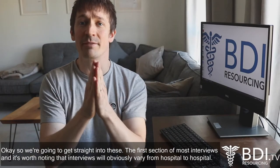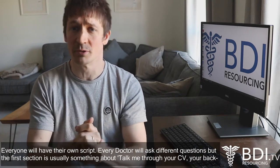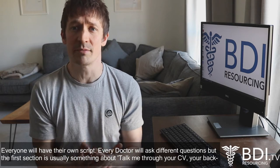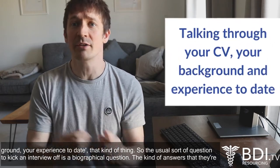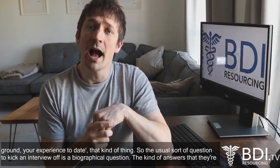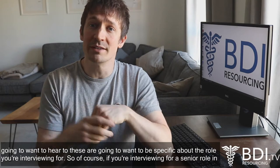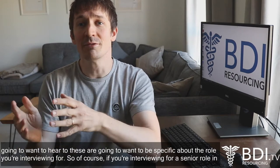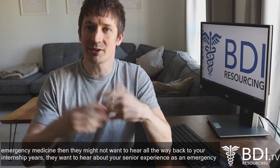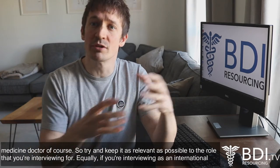We're going to get straight into these. The first section of most interviews — and it's worth noting that interviews will obviously vary from hospital to hospital, everyone will have their own script, every doctor will ask different questions — but the first section is usually something about talking through your CV, your background, your experience to date. The usual sort of question to kick an interview off is a biographical question. The answers they're going to want to hear need to be specific about the role that you're interviewing for. So if you're interviewing for a senior role in emergency medicine, they might not want to hear all the way back to your internship years — they want to hear about your senior experience as an emergency medicine doctor. Try to keep it as relevant as possible to the role that you're interviewing for.